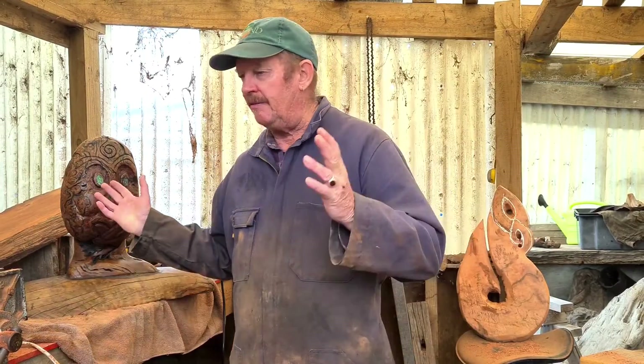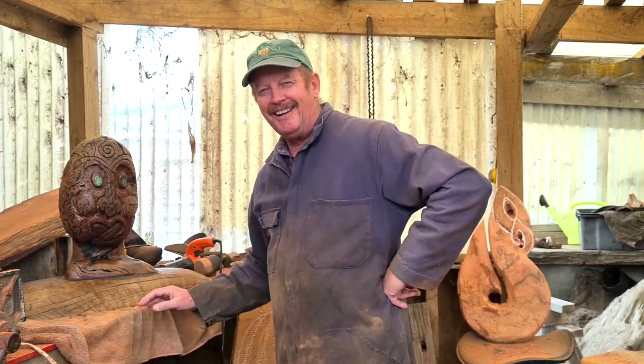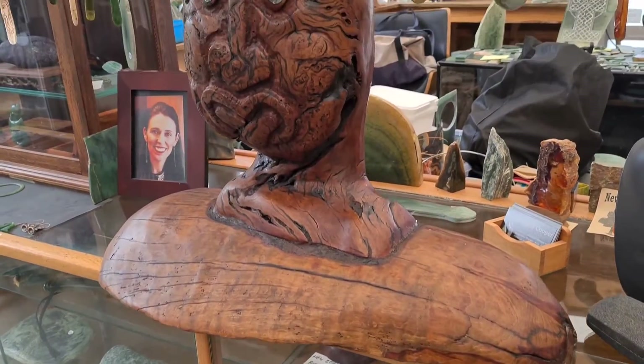Kia ora, my name is Penny Creeper. I do wood carving and pounamu as well, and so I've created this masterpiece here. This one is called Katiaki.